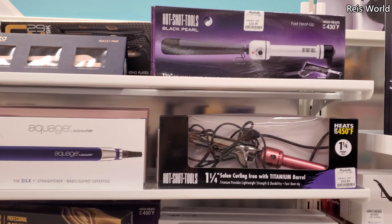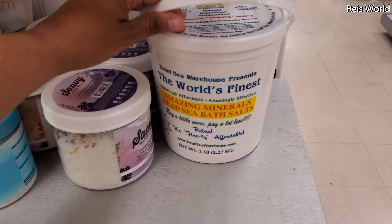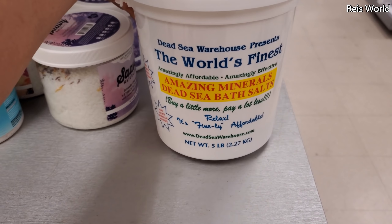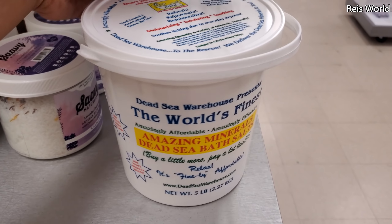Oh, there's a Hot Tools on top for $17. Check this one out — it comes in a bucket. Amazing minerals, dead sea bath salt — really? For $11.